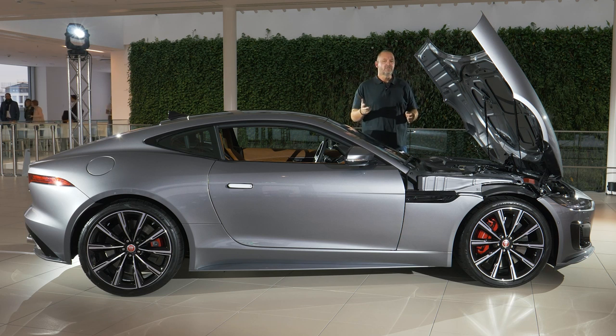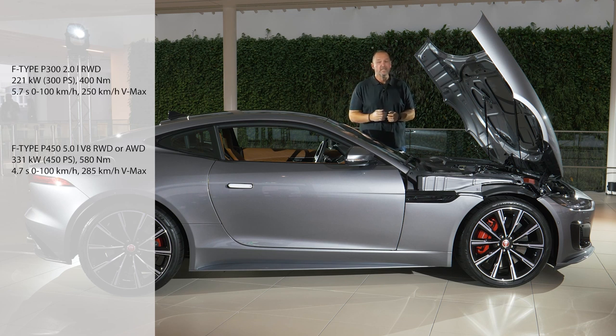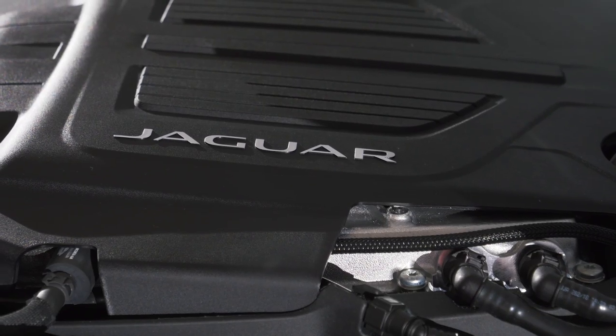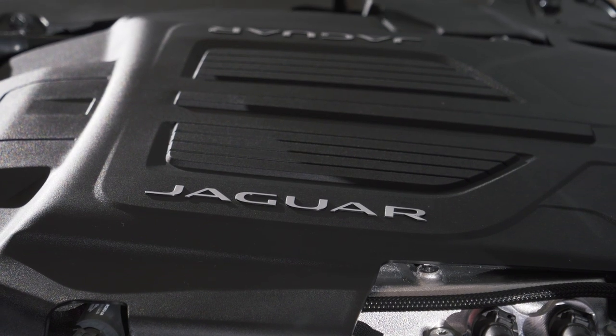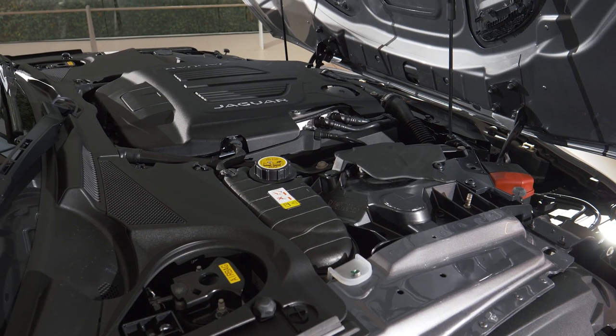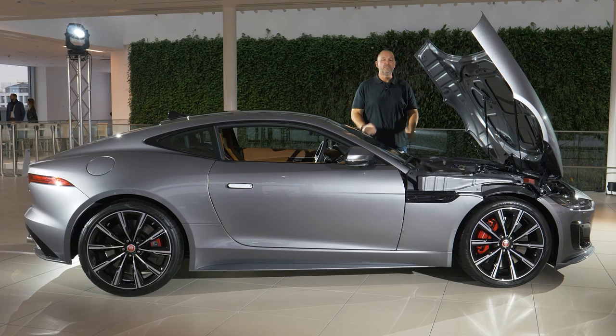When the new F-Type hits the market, three engines will be available: the P300, a four-cylinder turbocharged petrol with 300 horsepower; the P450, a V8 with 450 horsepower; and the top version, the F-Type R, featuring a V8 with 575 horsepower — the same output as the previous SVR. The R is limited to 300 km/h. All cars come standard with an eight-speed automatic gearbox from ZF. The base model is available in rear-wheel drive, the R always comes as all-wheel drive, and the middle option lets you choose.